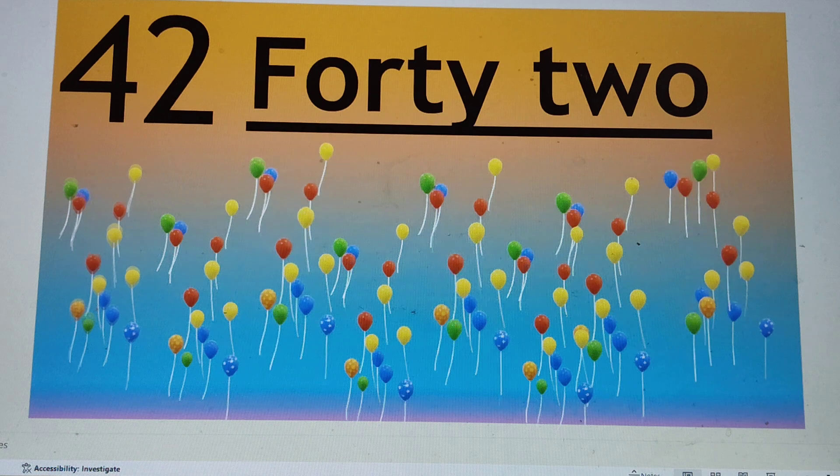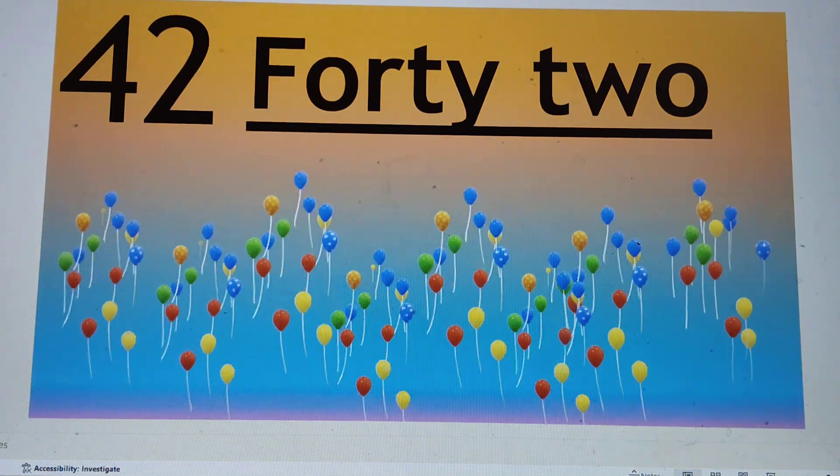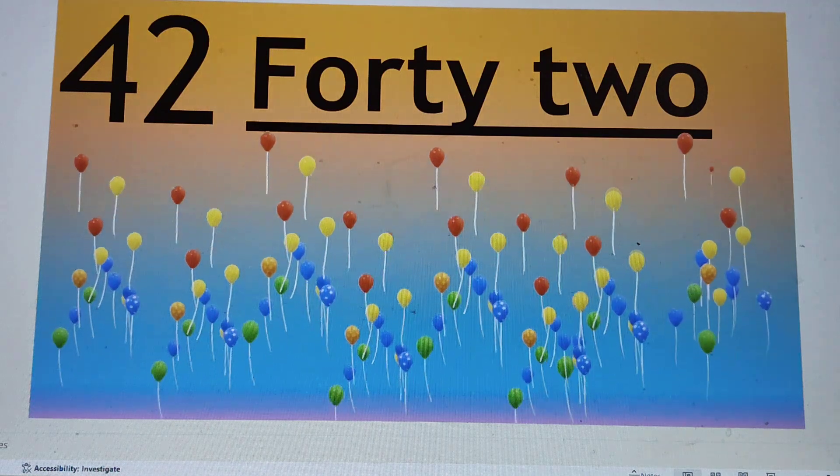The next number is 42. F-O-R-T-Y, 40. T-W-O, 2. 42. Say hi to 42.